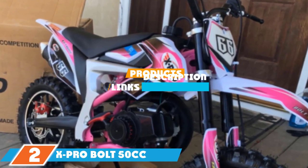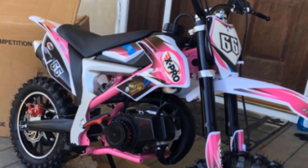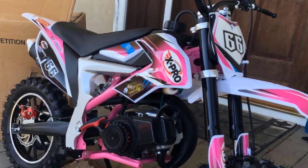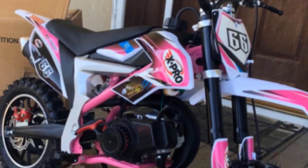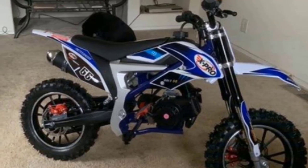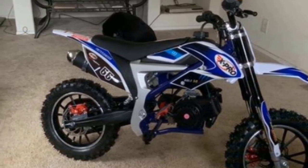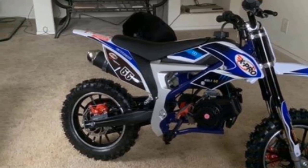At number two, we have the X Pro Bolt 50cc pit bike. It comes with a two-stroke air-cooled 50cc engine, enough to boost the bike to a top speed of 25 mph. It weighs around 50 pounds, making it light and agile, with a maximum weight capacity of 132 pounds. X Pro appears on our list a couple of times — it's an excellent brand that understands how to craft a pit bike.